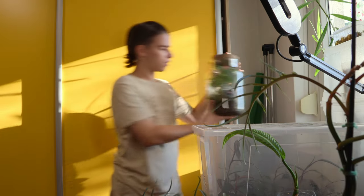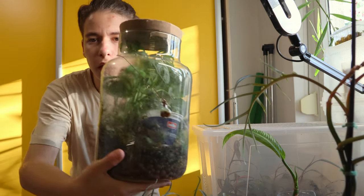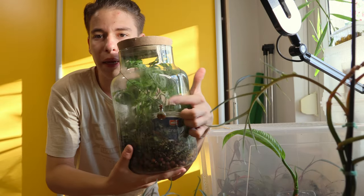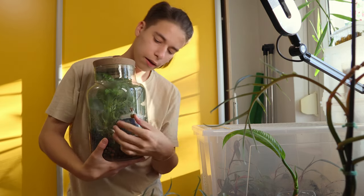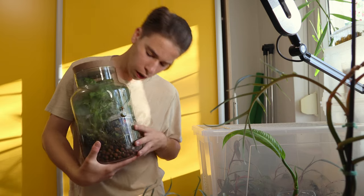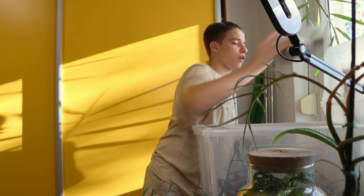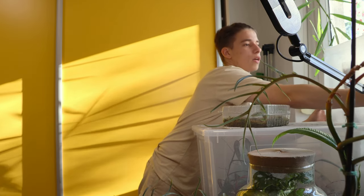Last on here we have a little terrarium I made — a little bottle necklace with moss inside, so cute. And last but definitely not least on this shelf we have the Philodendron orange princess.